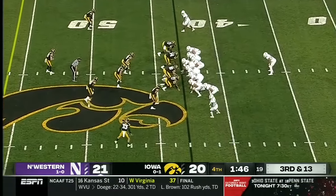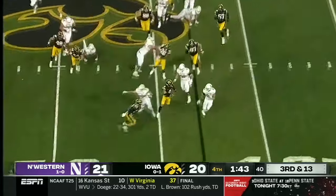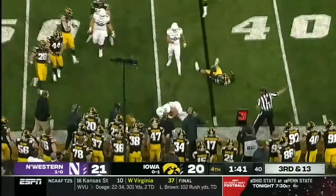I'm handing this ball off 100 out of 100 times. I agree with you. Here's Bowser, and he does well to stay inbounds.